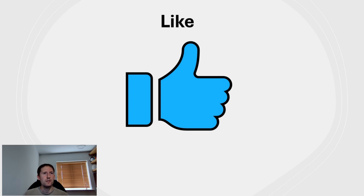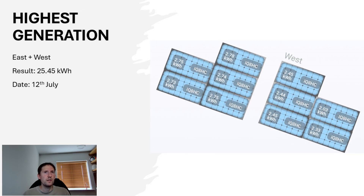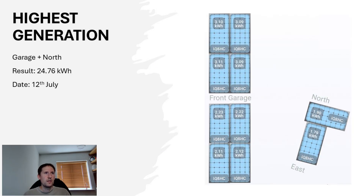As ever, be sure to like this video if you're enjoying it. The highest generating day for the south-facing system was the 12th of July, resulting in 35.6kWh. It was very hot that day — well over 30 degrees — and the peaks really suffered, with maximum power output only around 4.3kW. The highest generation day for the east and west aspects also occurred on the 12th of July, with a total of 25.45kWh: east-facing panels individually contributing 2.7kWh, and west-facing averaging around 2.3 to 2.4kWh. The 12th of July also produced the highest generation from the garage and north-facing aspects, with a total of 24.76kWh.